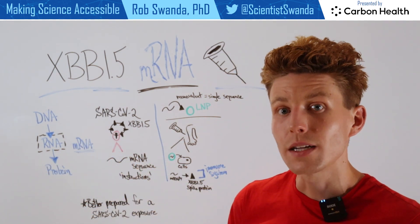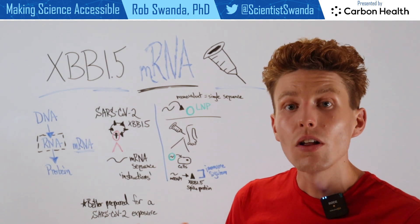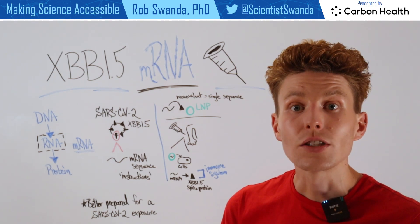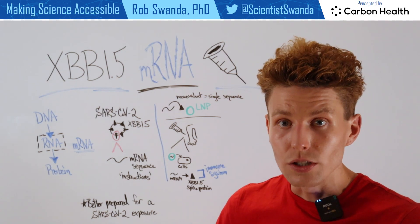Researchers identified the sequence of the SARS-CoV-2 XBB 1.5 strain and all of its proteins, and they specifically targeted the sequence — the instructions — that will make the spike protein. That is mRNA that will be turned into protein.